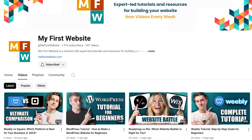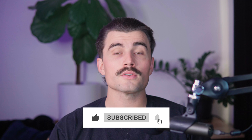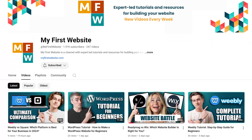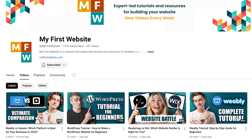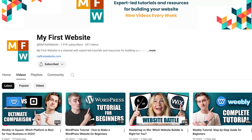These commissions really help support the channel and allow us to continue creating free content just like this, so if you end up using them, we thank you so much in advance. If you found this video helpful, don't forget to like, subscribe, and hit that notification bell so you never miss another video. Here on this channel, we make videos on how to create websites, explore different website builders, discuss domain names, and so much more — so be sure to subscribe. Thank you for watching, and we'll see you in the next video.